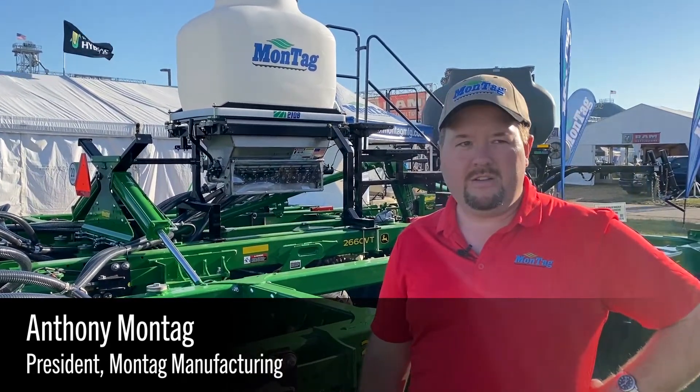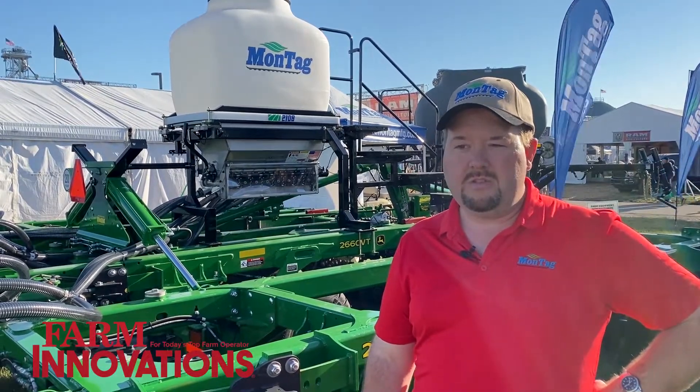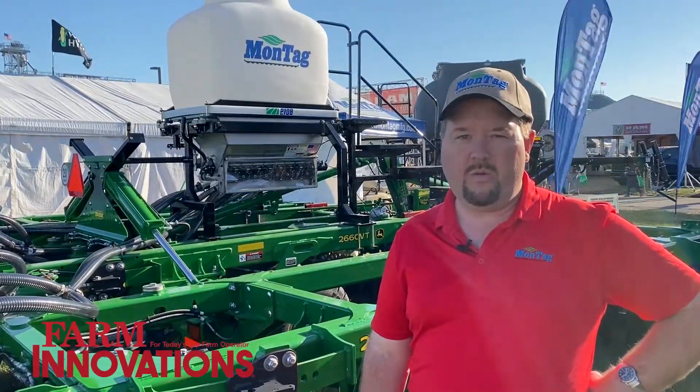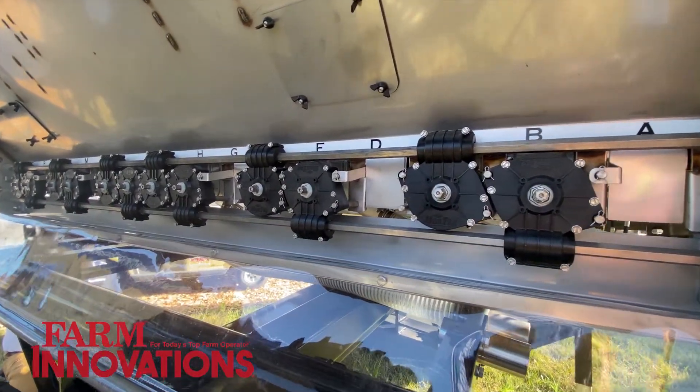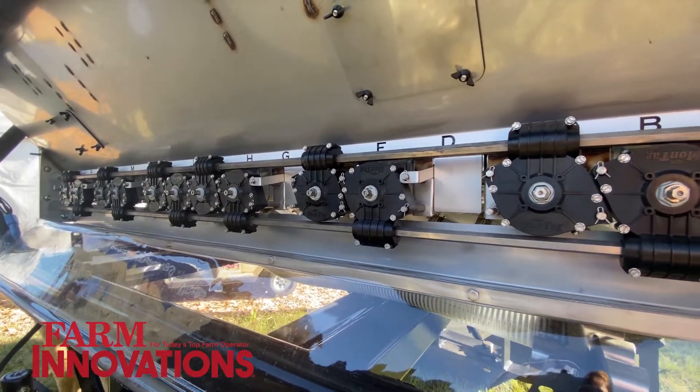Rate range: we can go down to five pounds per acre up to 115 pounds per acre. Speeds of 8 to 12 miles per hour with this product, creating a very high level of seed accuracy when it's being placed in the ground.